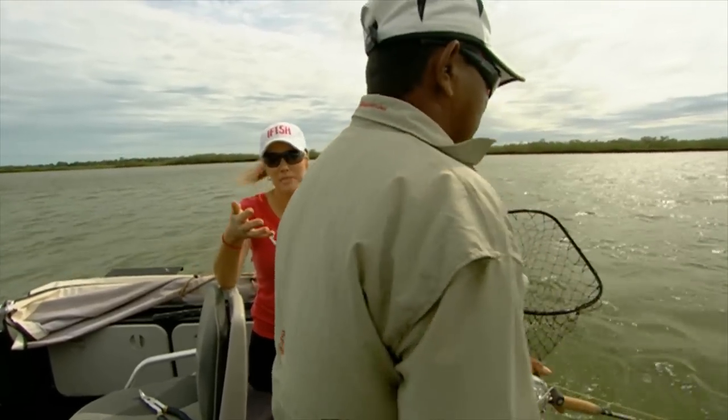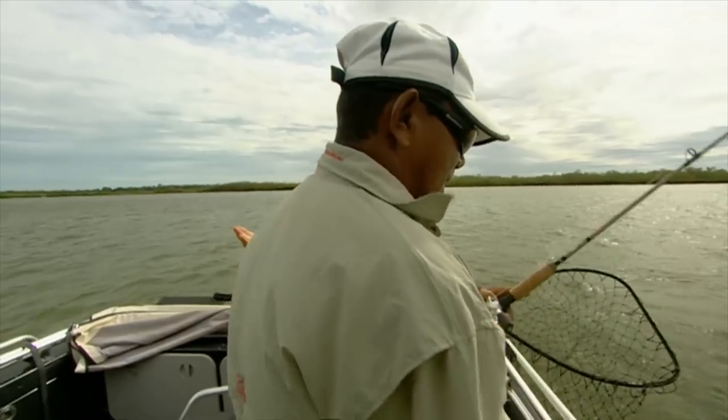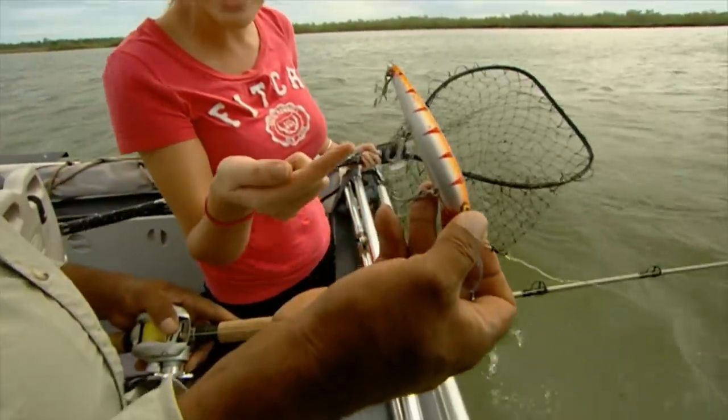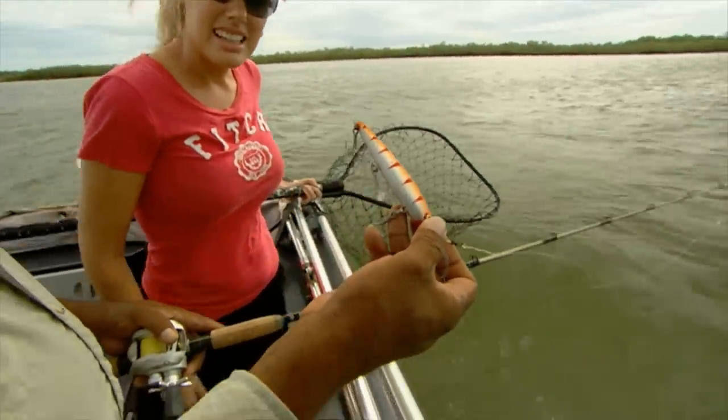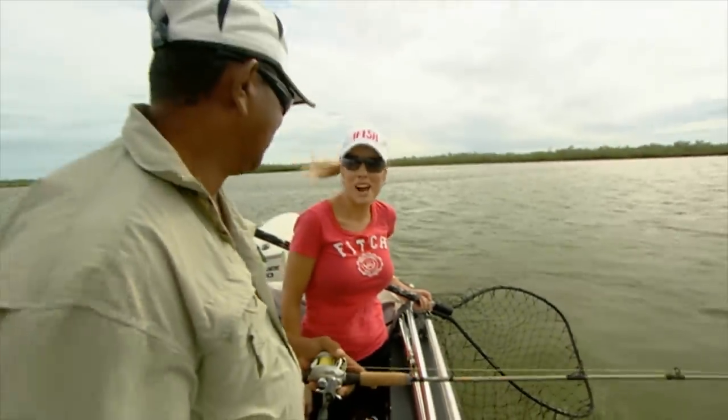Lance Butler's caught hundreds, thousands of barra. He would have done everything right. It just goes to show that if the lure does the right jump and flicks the right way, there's nothing you can do. See, there's still one of his scales on there. He was a beautiful fish, Lance. We'll go and try again.